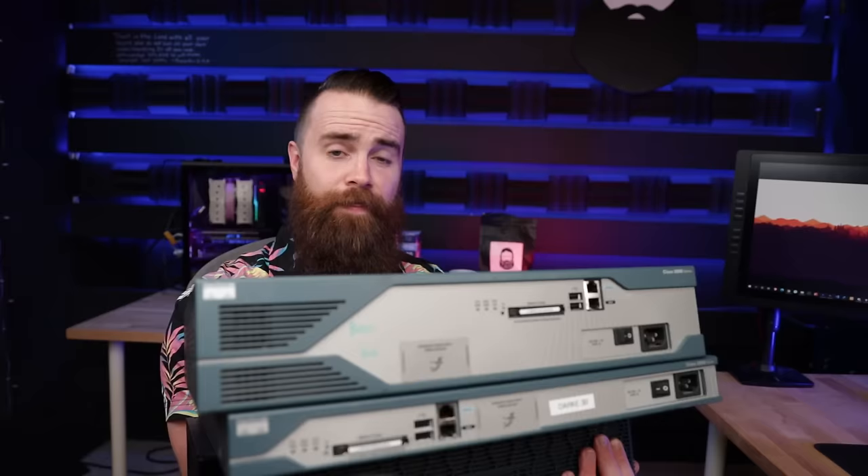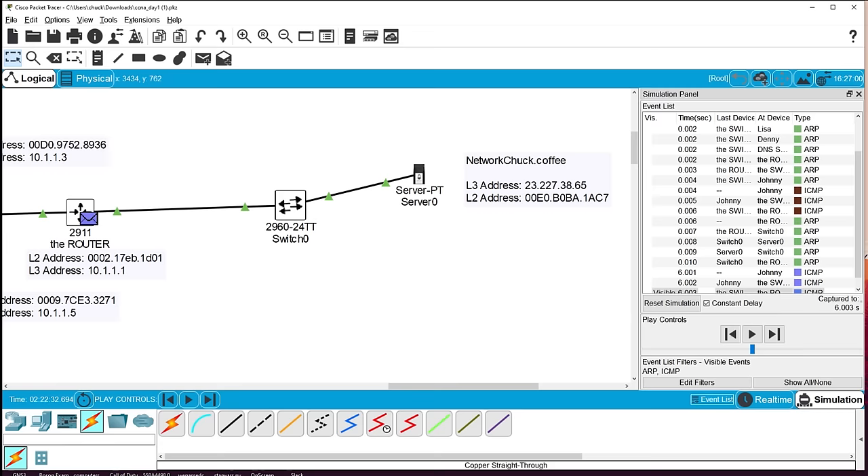This is a router — but what is it? Routers connect us to the internet and also connect us to other networks. In this video we're going to see why we need them and what they do in our networks. We're going to be labbing — we'll watch how a frame and then a packet travel across the network, access a web server, and get information back. This is how the internet works.